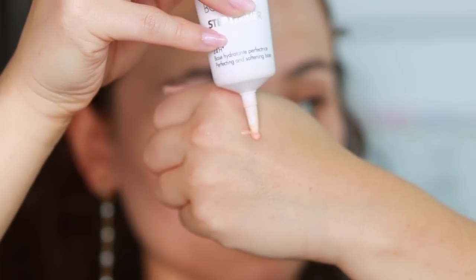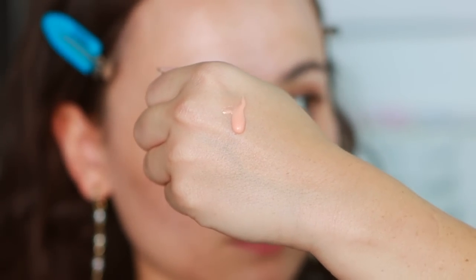The first face primer is from Makeup Forever: the Step One Primer Hydro Booster. This is a really great primer prior to makeup, especially if you have dry skin. It's not as deeply hydrating as a moisturizer, but if your morning moisturizer has settled and you still want that extra layer of hydration, this is really good. It's a lightweight moisturizing primer that creates a great canvas — doesn't make the skin sticky and actually helps foundation spread quicker and easier.